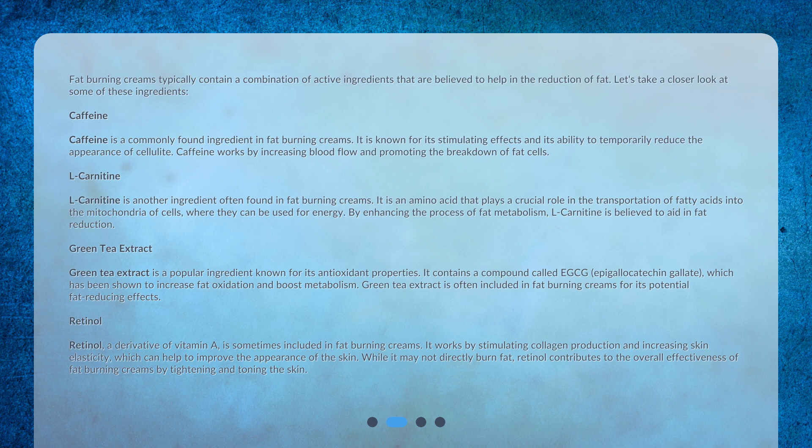L-carnitine is another ingredient often found in fat burning creams. It is an amino acid that plays a crucial role in the transportation of fatty acids into the mitochondria of cells, where they can be used for energy. By enhancing the process of fat metabolism, L-carnitine is believed to aid in fat reduction.